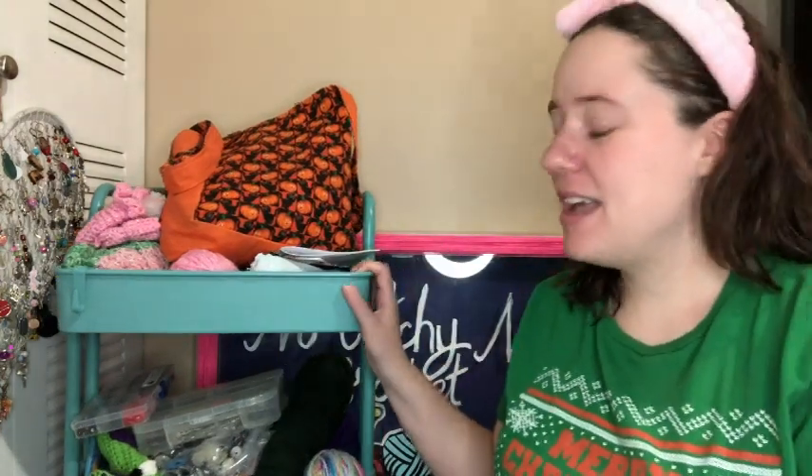Hey guys, welcome back to No Catch Your Name. It's me, Ella. Today is Friday, December 17th. I'm going to record my cart cleaning out video today.